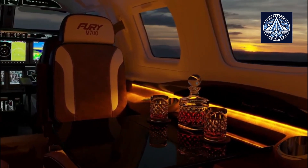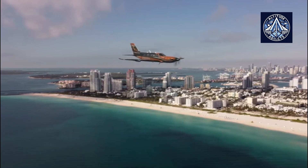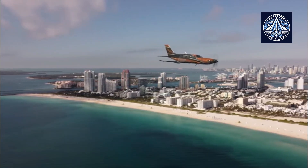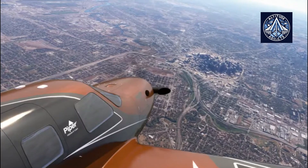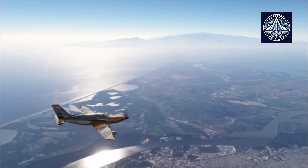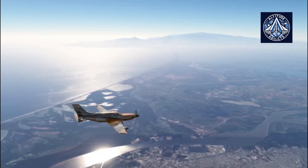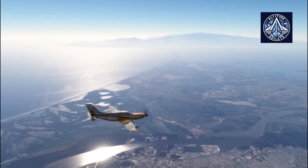The M700 Fury is equipped with advanced technology, including reinforced landing gear and optimized flight control systems for adverse conditions. The FAA's approval is a testament to Piper's engineering and design, ensuring that the aircraft can perform landings and takeoffs on uneven runways without compromising safety.